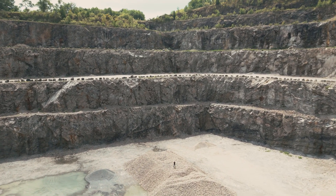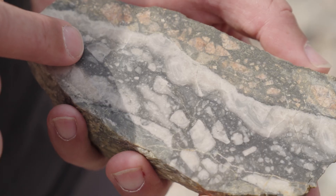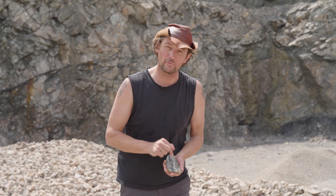Behind me you see some of the unhappiest rocks I've ever seen. They're completely smashed. And they contain this stuff — this is also a breccia, but between the chunks there's not dust, there's glass. And that means that this stuff was molten. And there's only one way to do that, and that is with the impact of a meteorite.